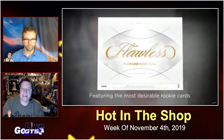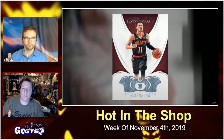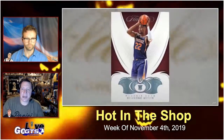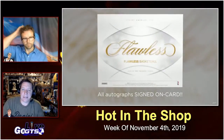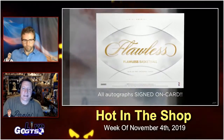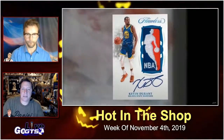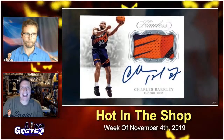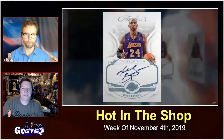Flawless is going to deliver eight autographs plus a memorabilia card and the famous diamond card. Collect the top rookies of the 2018-19 NBA rookie class in the premier high-end set to close out the 2018-19 release year. Every autograph in Flawless is signed on card, so look for only the best of the best in Panini's signature premium brand. Base rookies are sequentially numbered to 20 and each features an actual diamond embedded in the card.